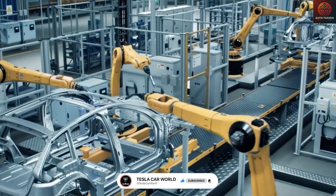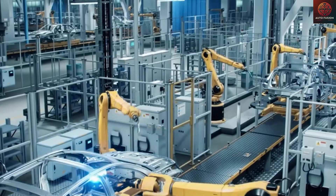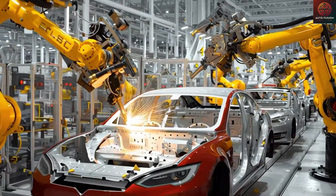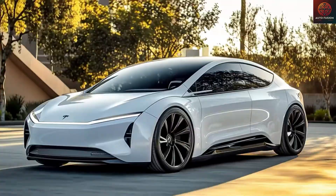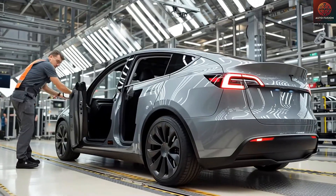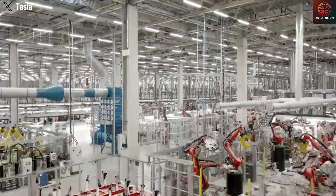From our perspective, Tesla might be deliberately using this leaked price as a temporary placeholder, knowing it would definitely surface before the official announcement. That means the $39,990 figure might not be the final retail price. Elon Musk has yet to comment on the matter, but if Tesla can ultimately manage to bring the starting price down to around $15,990 to $20,000 at the official launch, the Model 2 could very quickly become Tesla's best-selling vehicle ever.